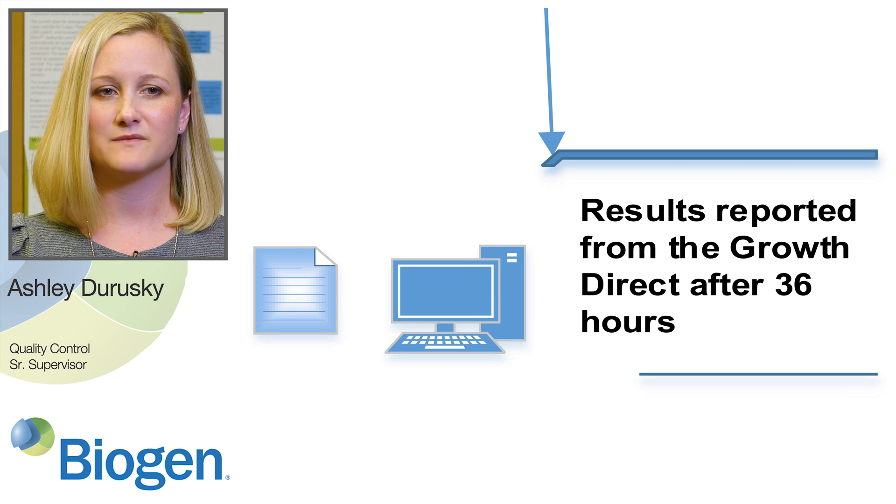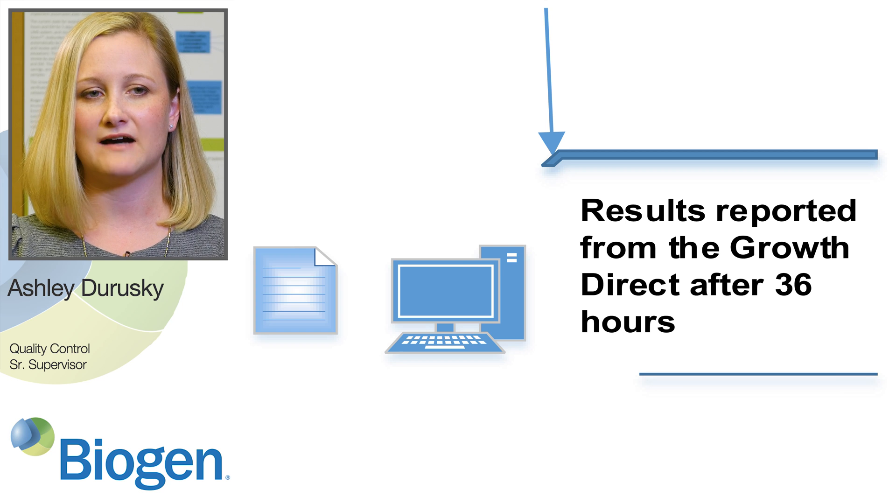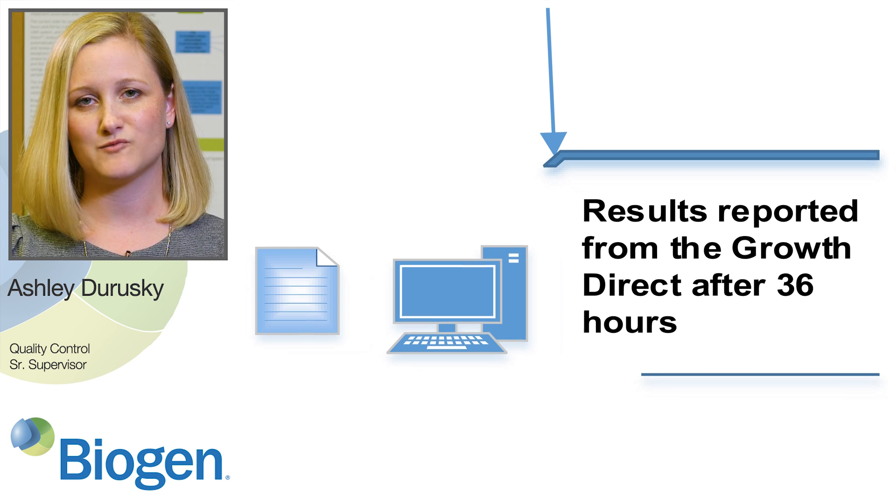As this is an automated compendial method, it was important for our validation to compare the piece that's different — the counting portion.